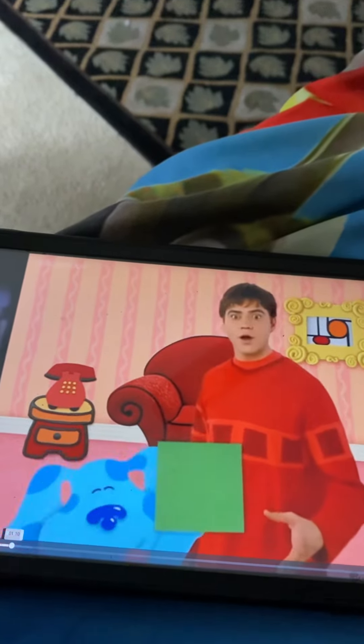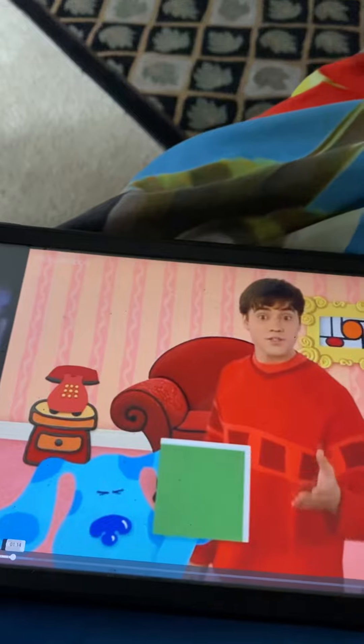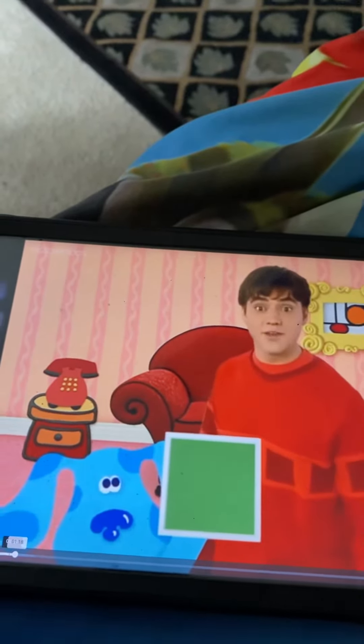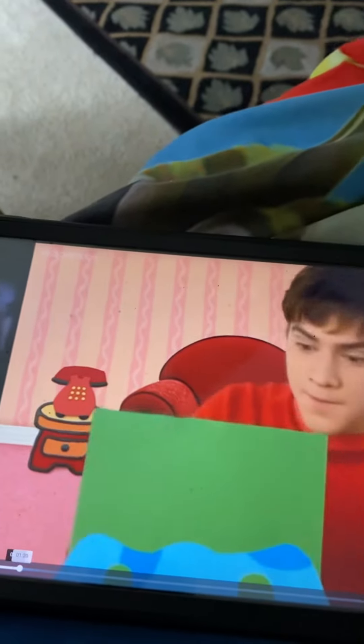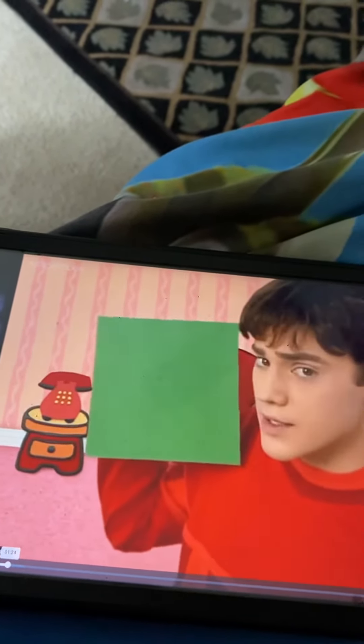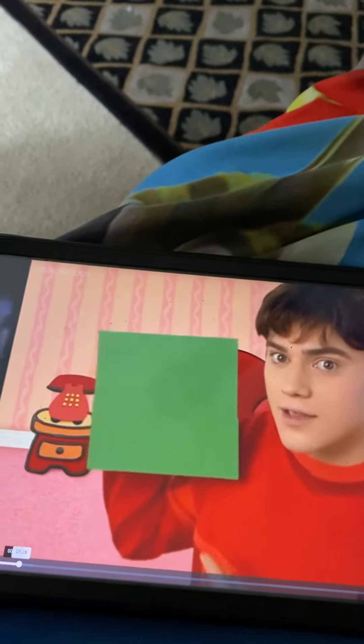A square — my favorite shape — with one, two, three, four sides that are all the same length. Now we need to search and see if we can find anything that's shaped like a square.